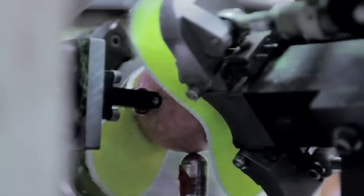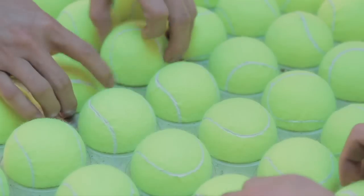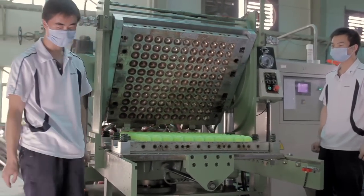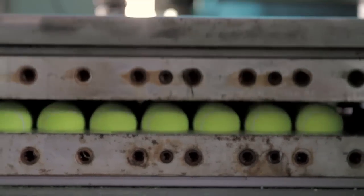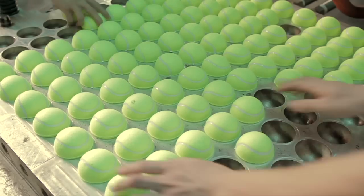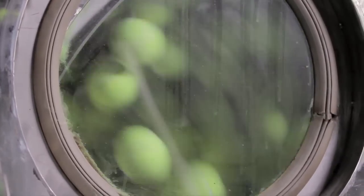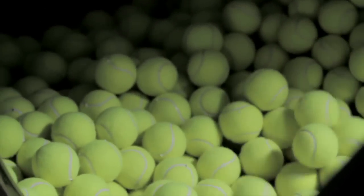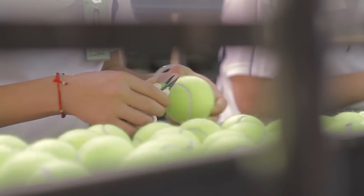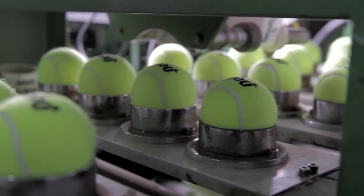For the first time, the result looks like a tennis ball, but it's not finished yet. Each ball is then tested in accordance with the high standards established by Penn. The rubber core and the felt are finally indestructibly bonded by applying heat and pressure. Afterward, the balls are filled into a special steam machine, which prepares the felt for ideal playing characteristics. This is followed by the next quality control, to ensure the ball meets the high Penn quality criteria that millions of tennis players worldwide appreciate.